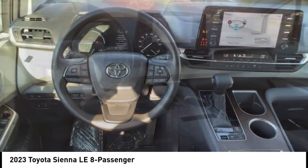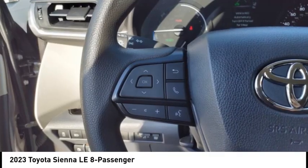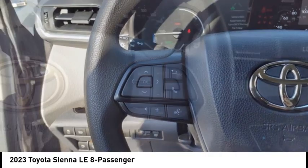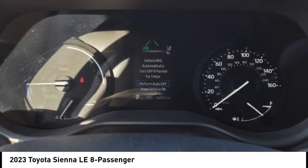Add a refined and fuel-efficient V6 engine, a smooth ride, and upscale interior accommodations to the mix, and it's easy to see that Sienna is built with the whole family in mind.